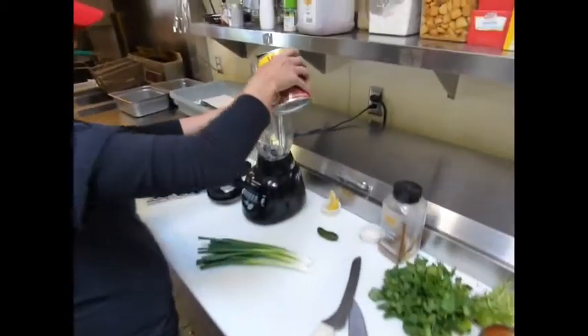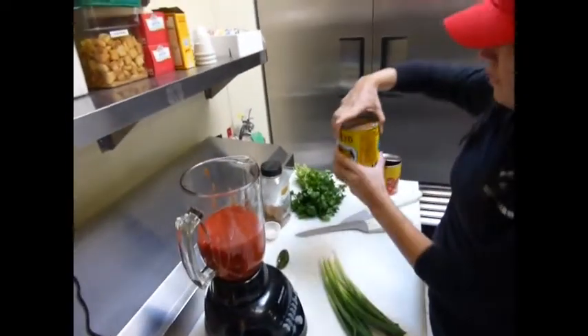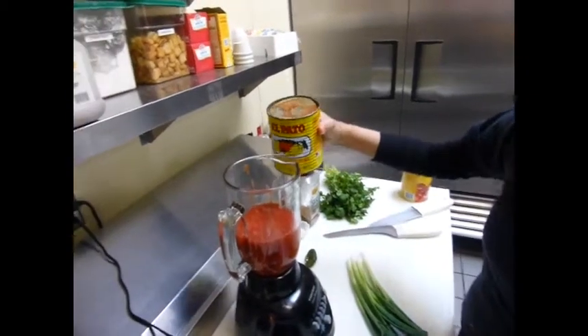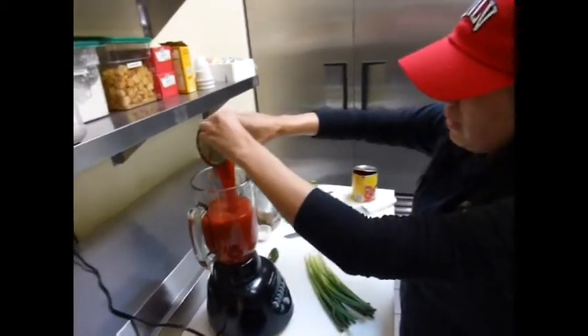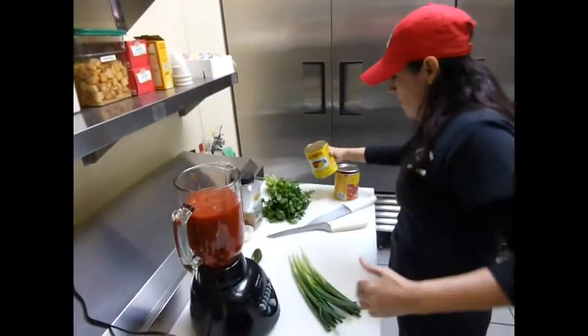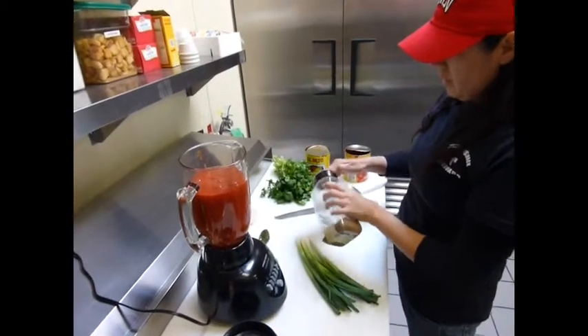So first I just grab the regular can of tomato sauce — I put a whole can of this one. And then a half a can of the Mexican tomato sauce, right into the blender. Just half of it there.